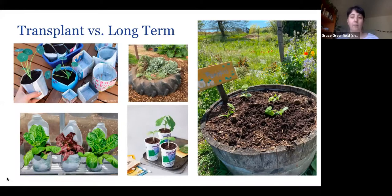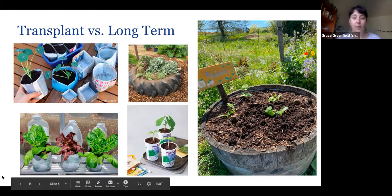Some of my favorite creative planting projects with kids are painting pots — I have one I painted at Life Lab a couple summers ago — root view cups, and making paper pots, which is one of my favorites for doing transplants with kids. Up next is a video about making paper pots.